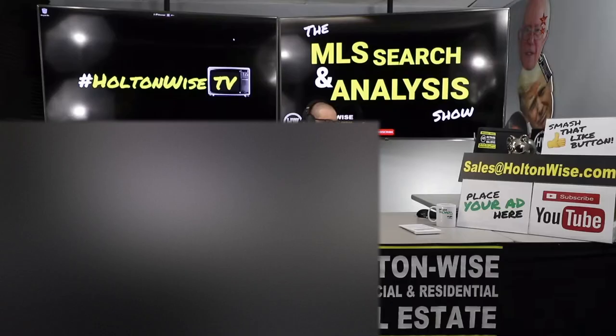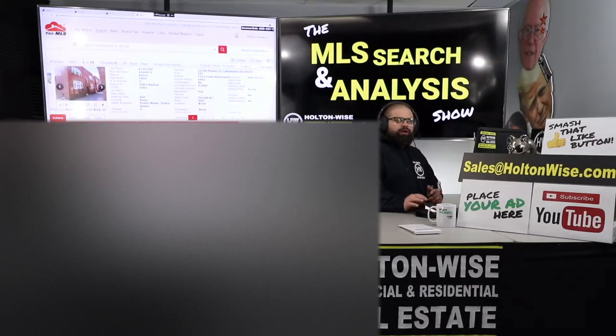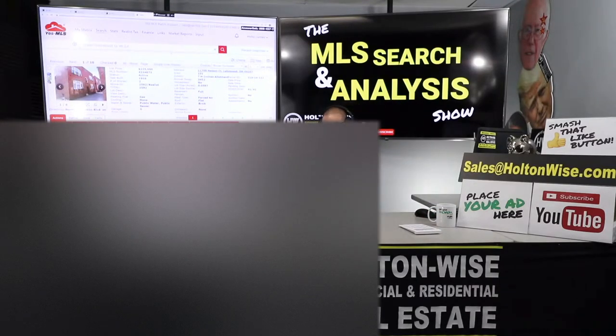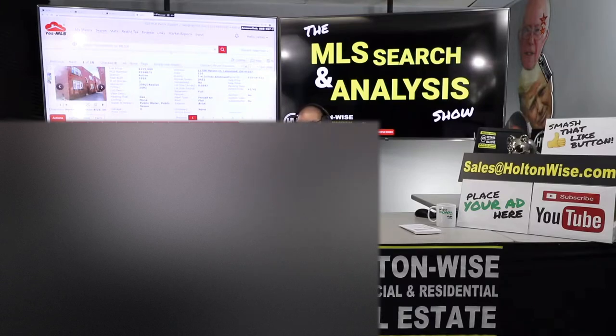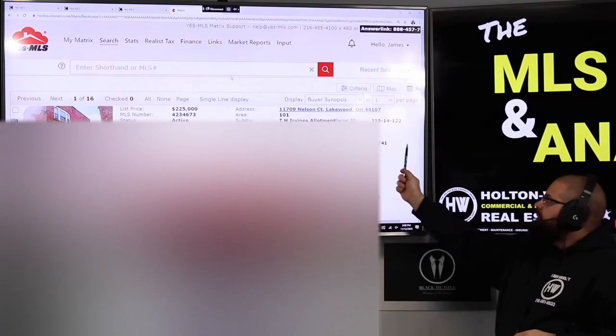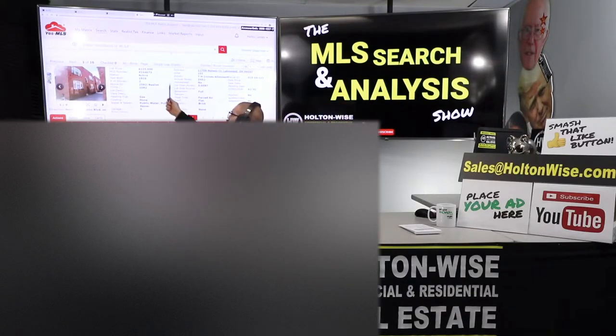First it starts with identifying the properties. I gave you two already — first a quad in Lakewood, which was my favorite, then a triplex in Cleveland Heights, which was my second favorite. This is my third favorite. If you could buy all three, I'd say buy all three. But if you could only buy one, first I'd do the quad in Lakewood, then the triplex in Cleveland Heights. This would be my fallback option. It's been on the market for 41 days — 11709 Nelson Court, Lakewood, listed at $225,000.